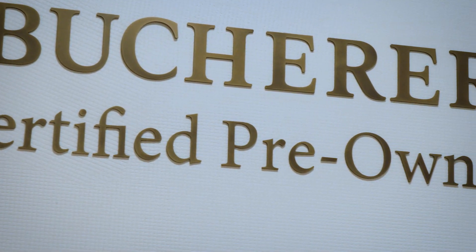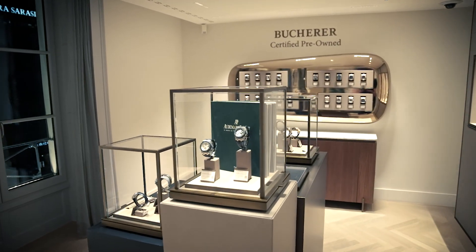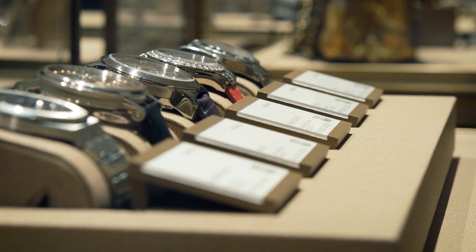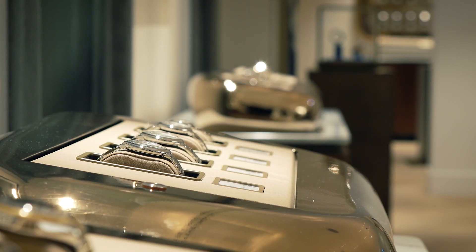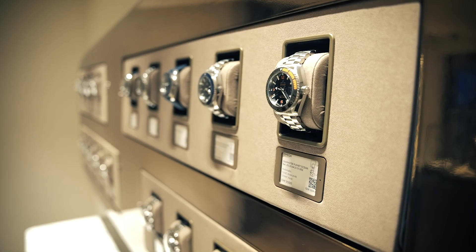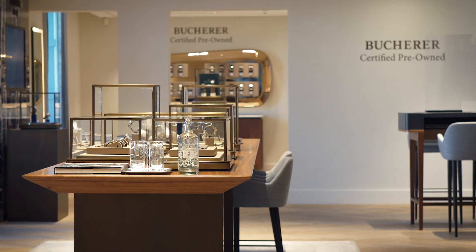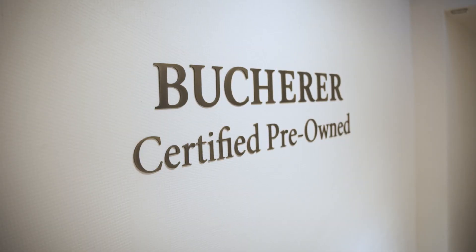Welcome to the certified pre-owned department. I want to tell you about our new partnership with Satellis, which offers a first-time opportunity for collectors to buy Bukhara certified pre-owned watches at auction. We guarantee that all the components of the watch are original. We service it if needed and give a two-year international guarantee. With this certification, we are completely taking away the doubts when buying a pre-owned watch.